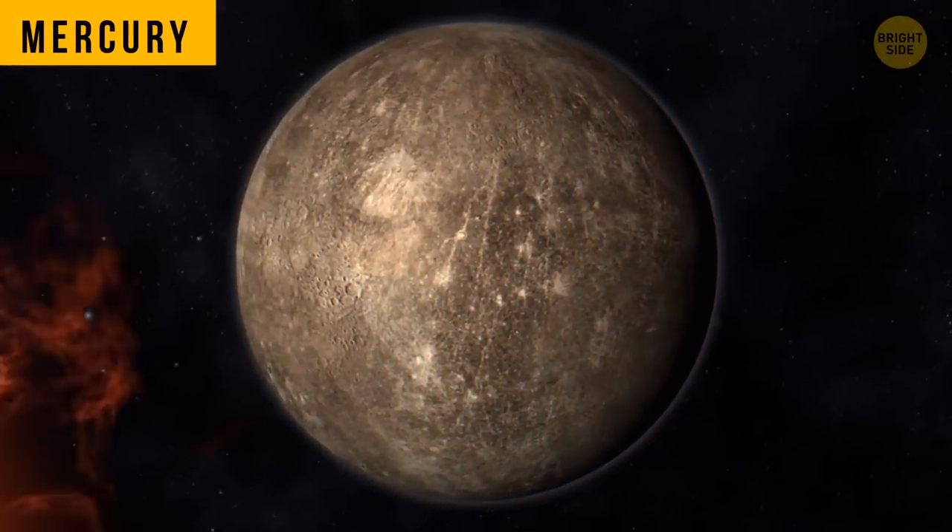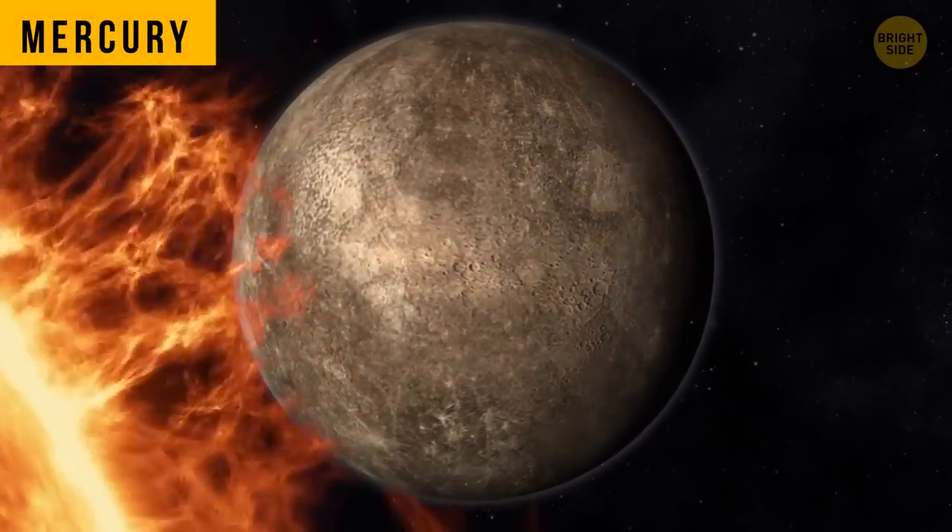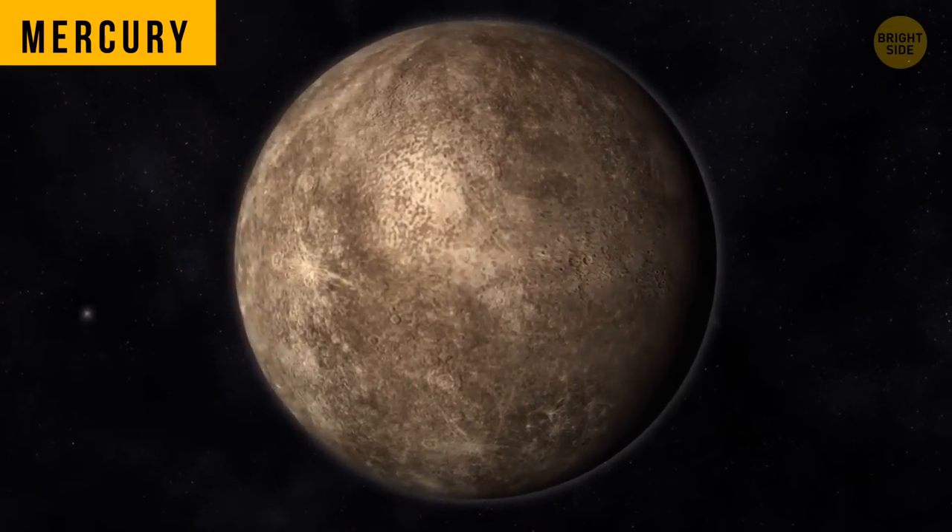Mercury is the planet closest to the sun, but it doesn't really have a strong smell. This is because the atmosphere is so thin and scattered.